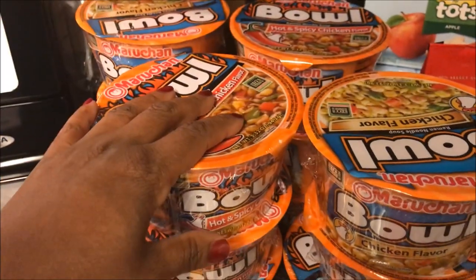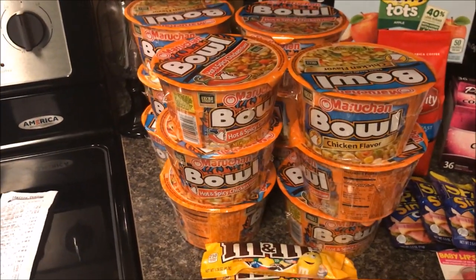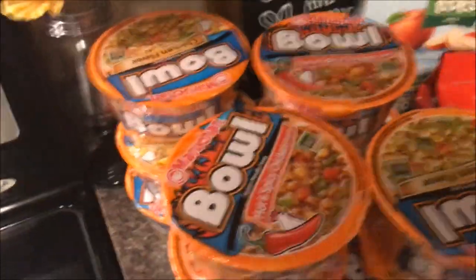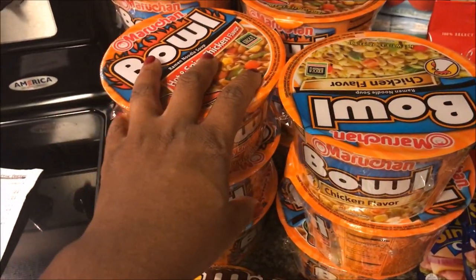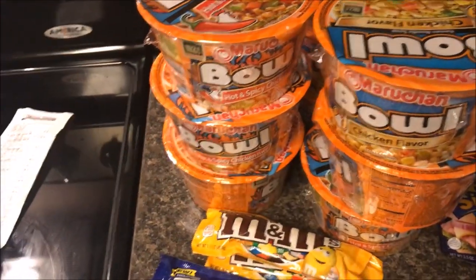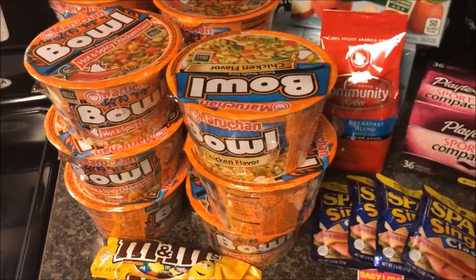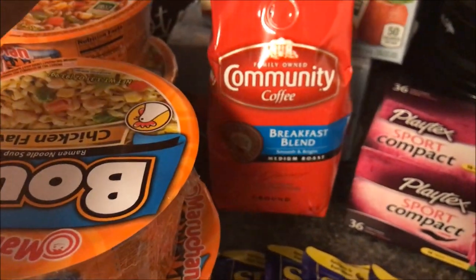The next thing I got was these Maruchan bowls. These were three for two dollars; I had a dollar-off-three coupon that doubled to two dollars, so I got 12 bowls of noodles free. My kids don't eat these, but we're passing them along to a friend at church — her husband likes them, I think he takes them for lunch. We're going to pass those along to Daniel.